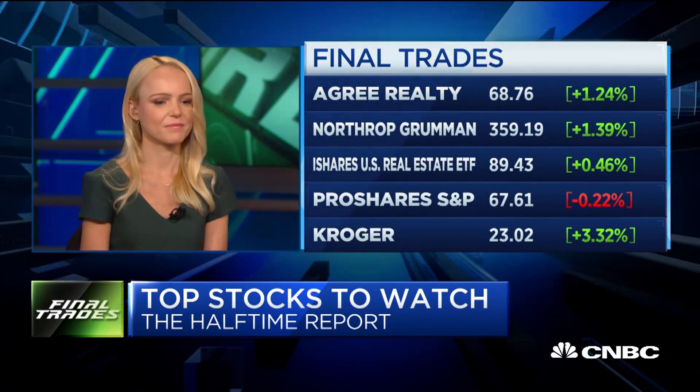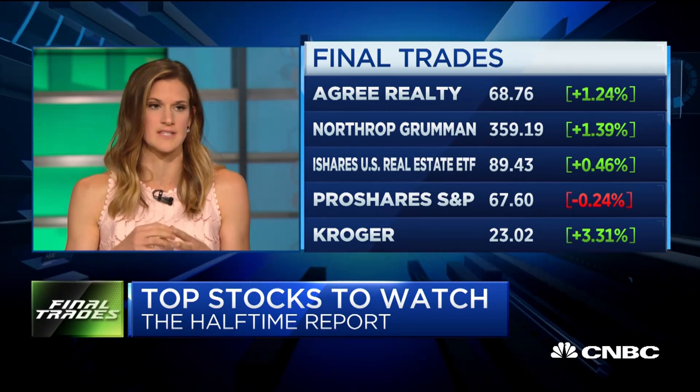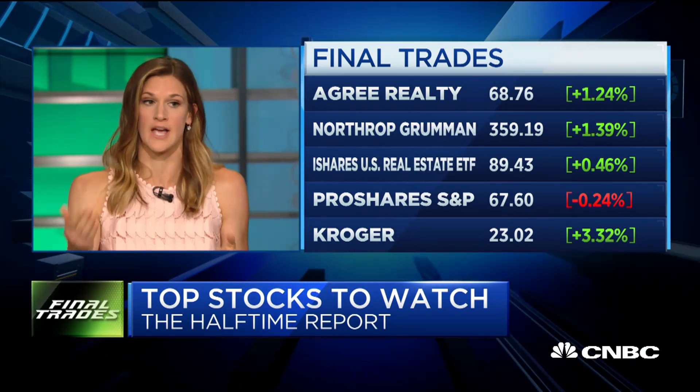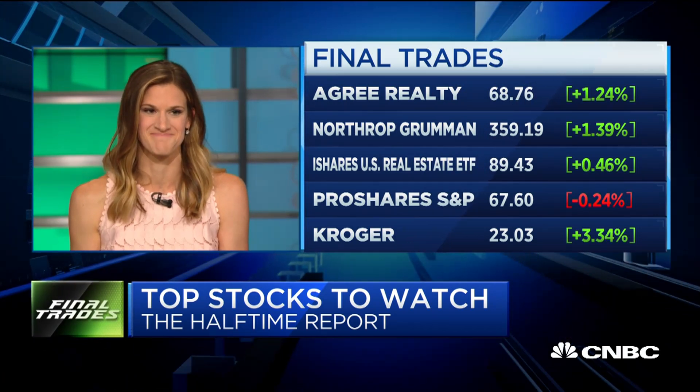Megan Chu. So we're looking at higher dividend stocks and dividend growers. Structurally, we like these because there tend to be lower volatility and they actually outperform the market over time, but especially with a 10-year at 1.6 percent — another yield play.